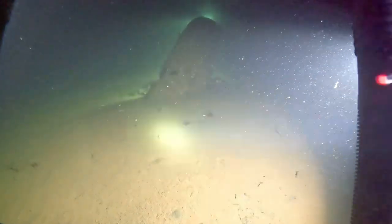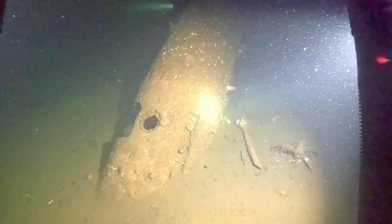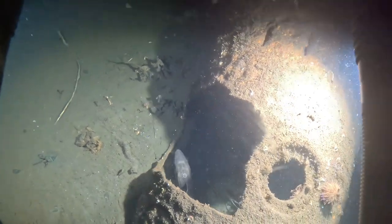Right, next is torpedo number three. This is either the front end or the back end — I think it's actually the front end. Somehow it's lodged itself half upright in this position. You can definitely make out the shape — it's clearly a torpedo, especially with that shape of the end. And you can see there's some type of fish that's decided to make its home here.